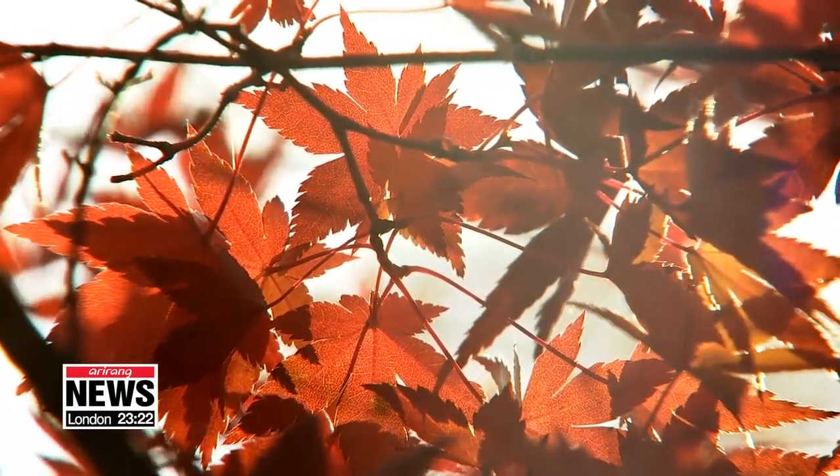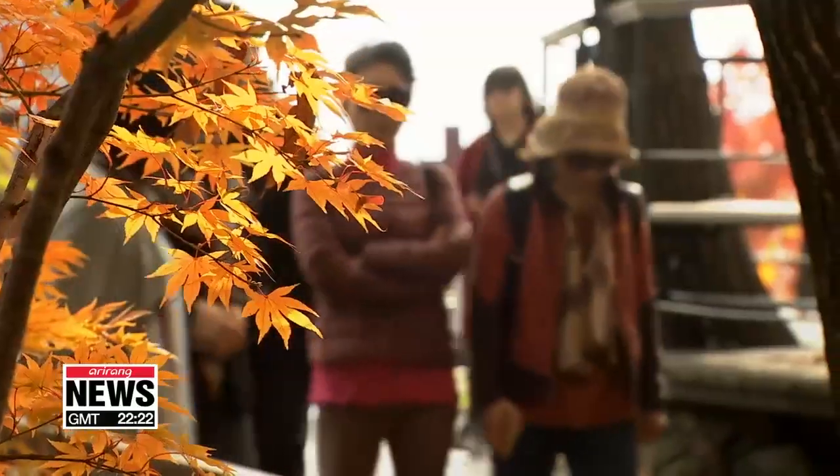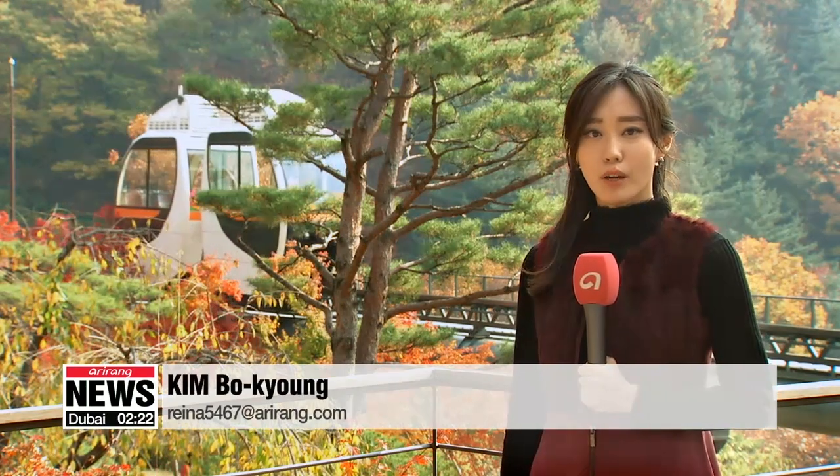The autumn foliage has already reached its peak, but it's not too late to experience it in all its glory at this place. At Hwadan Botanic Garden, only 40 minutes away from Seoul, people can walk through the beautiful scenery surrounded by around 400 types of maple trees.